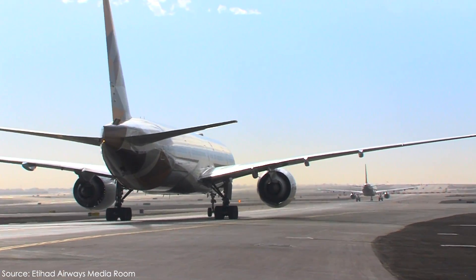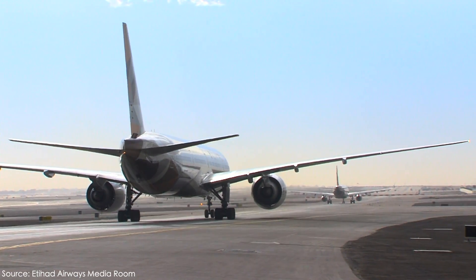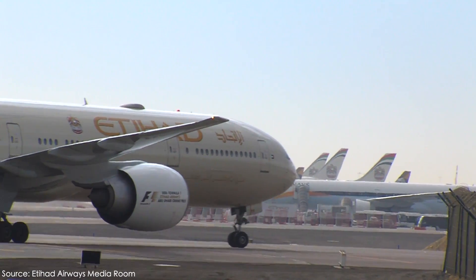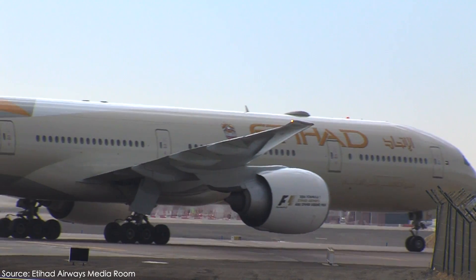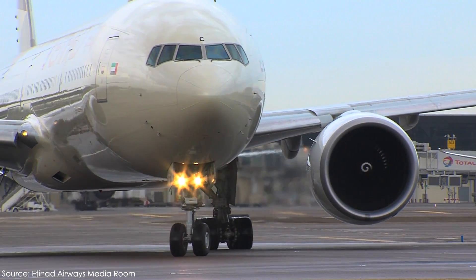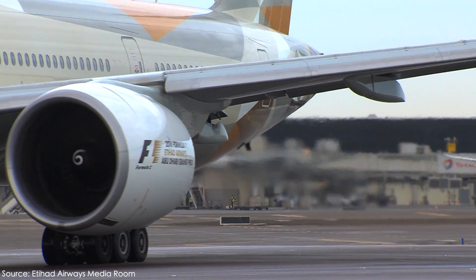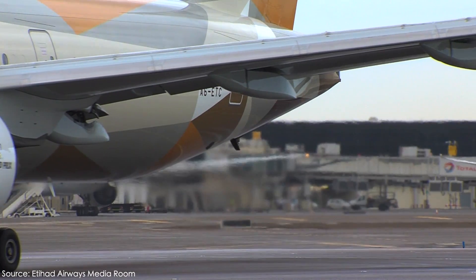While finding any problem with an engine isn't great for GE Aviation and Boeing, it was truly found at the perfect time, as it's far better it was found now while it's still in the factory rather than out in the field, where the delays could have been longer in getting the type flying, or worse still, there could have been an incident during a test flight, which no one wants.